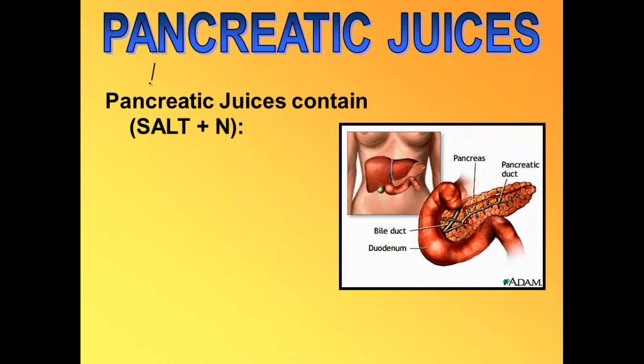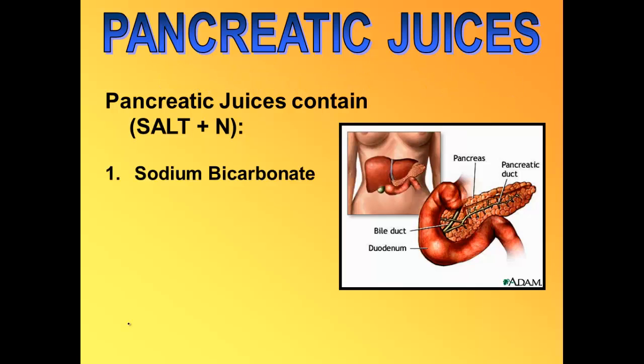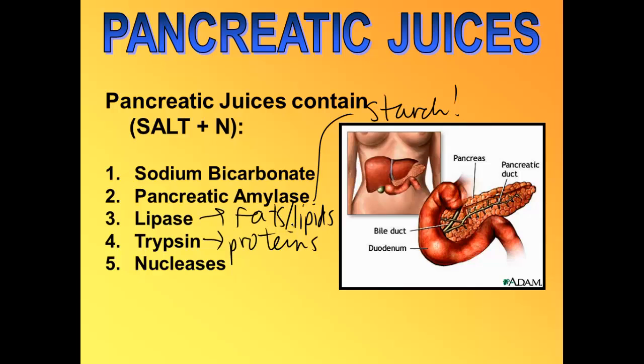The pancreas also has an exocrine function — it makes many enzymes. We can remember the enzymes the pancreas makes using the acronym SALT plus N. S stands for sodium bicarbonate, which helps to neutralize stomach acid. A stands for amylase — pancreatic amylase — which helps to digest starch. L stands for lipase, which helps to digest fats or lipids. T stands for trypsin, which helps to further digest proteins. And N stands for nucleases, which help to digest DNA and RNA.